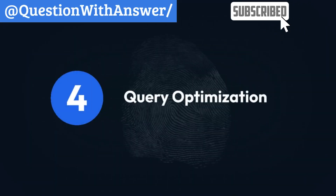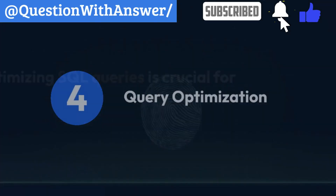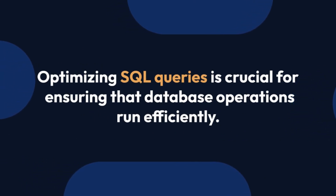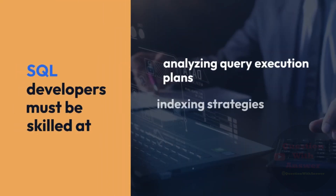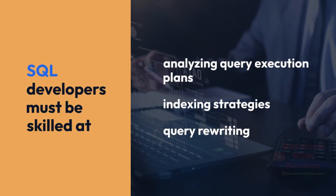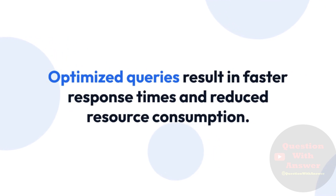4. Query Optimization. Optimizing SQL queries is crucial for ensuring that database operations run efficiently. SQL Developers must be skilled at analyzing query execution plans, indexing strategies, and query rewriting. Optimized queries result in faster response times and reduced resource consumption.